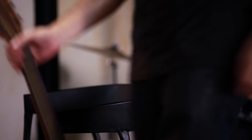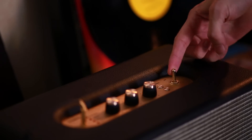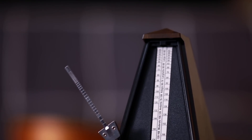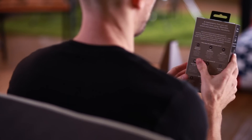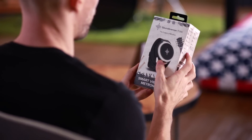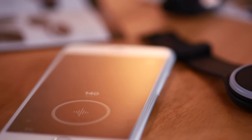Despite its enormous benefits, rhythm practice is neglected by many because of today's intrusive and outdated solutions. So we have developed a revolutionary tool specific to the challenges associated with rhythm practice: the world's first smart vibrating metronome, the Soundbrenner Pulse.